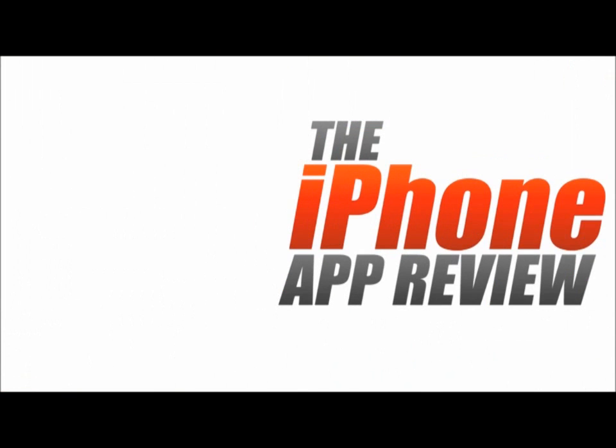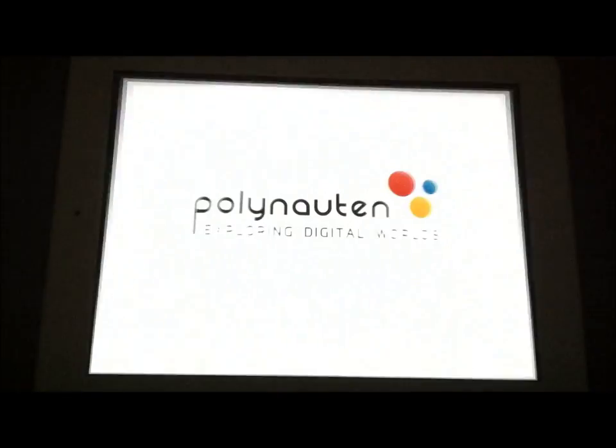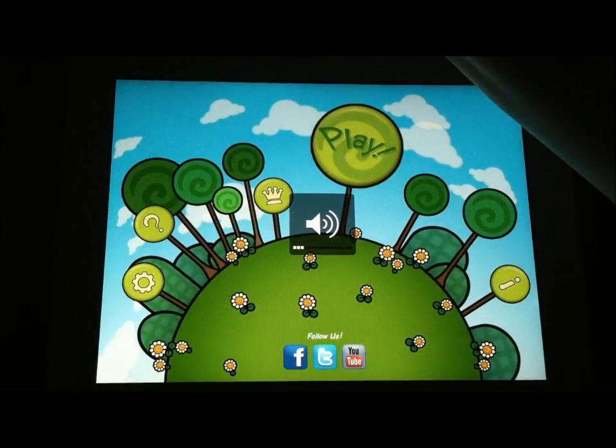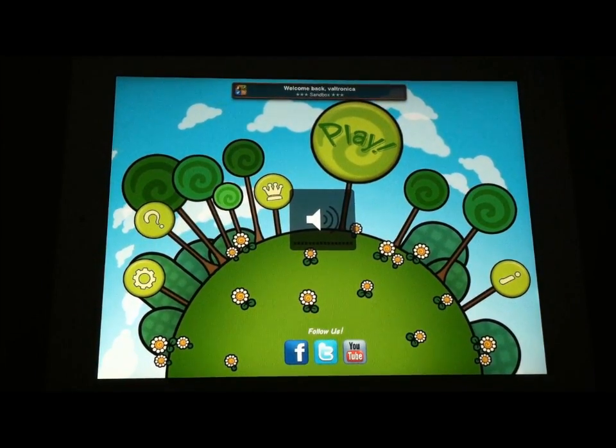This video app review is brought to you by iPhoneAppReview.com. Hey guys, this is Valerie Lauer with iPhoneAppReview.com, here with a video app review of an app that we've had this week to review called Triple Trouble.